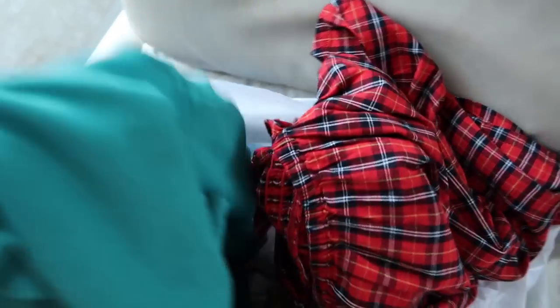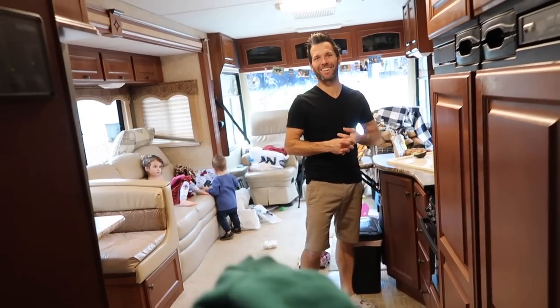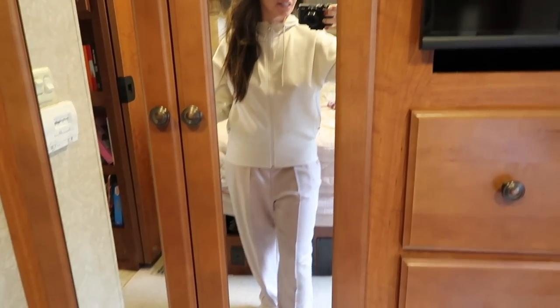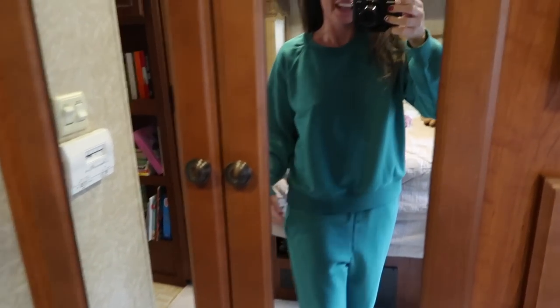The green sweat outfit is actually really comfortable and it's just for lounging. I'll put it on and you can see. Travis says you don't wear sweats to invite people — it's to be cozy and lounge around the house. We're going to keep this outfit because he likes it and I like it. It's so comfortable and I love that it has pockets. Let's see what Trav says.